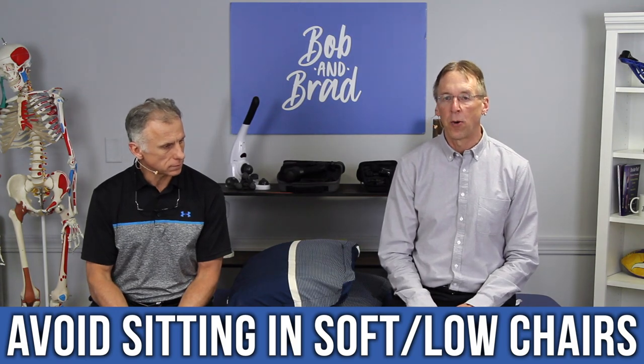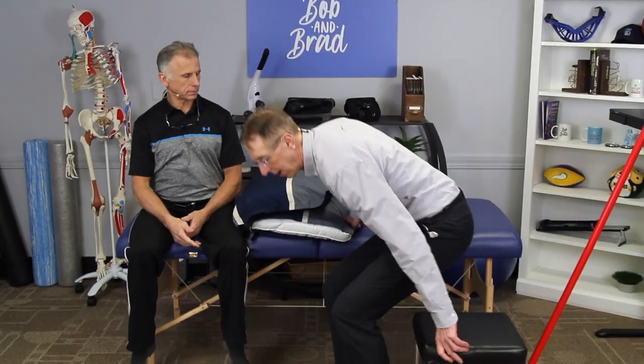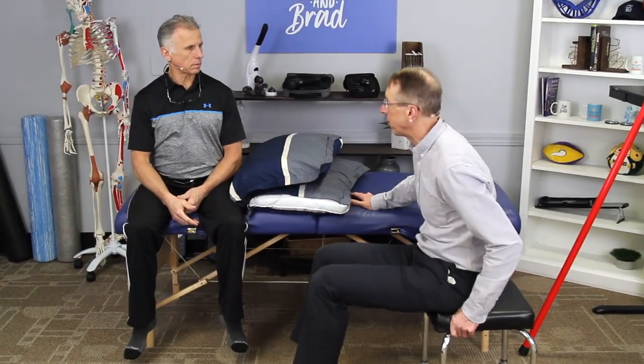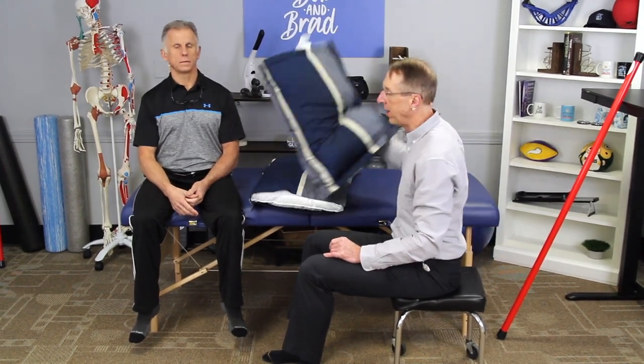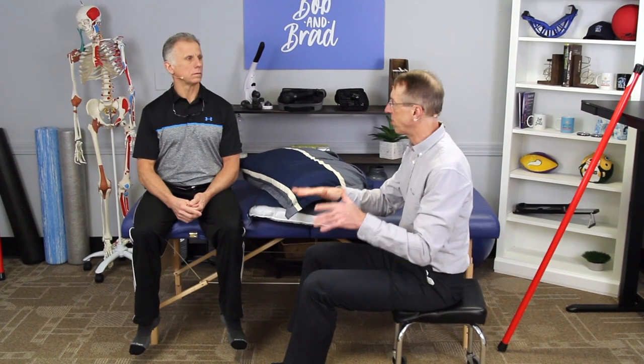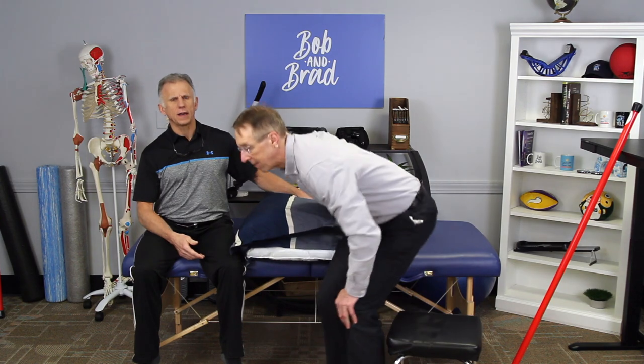You also want to avoid sitting in soft, low chairs or couches, because when you sit in those you sink in and round out. A lot of times you can take a throw pillow and put it behind you if you have to sit there. Generally you want to avoid those low surfaces — bleachers would be another one. When you do sit with the collar on, it's nice to have different size pillows around to support your back and head.